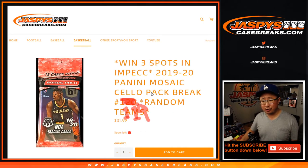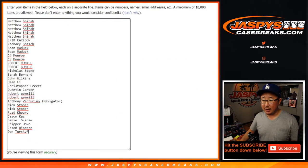I think we've got to do maybe one or two or more of these. Maybe sell a couple spots straight up on jazbeescasebreaks.com and we should be able to knock out that tiered random team break, which should be a lot of fun.